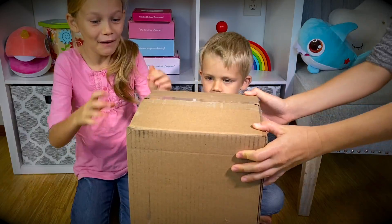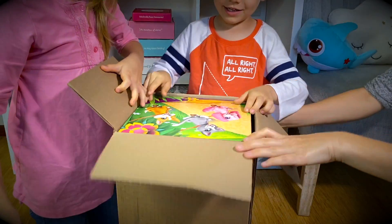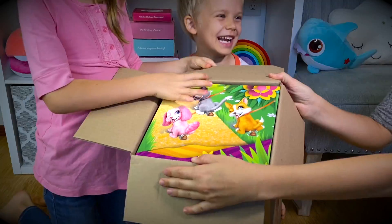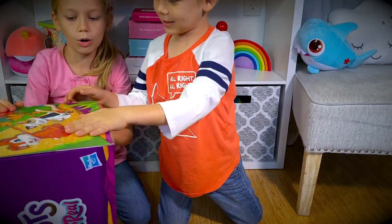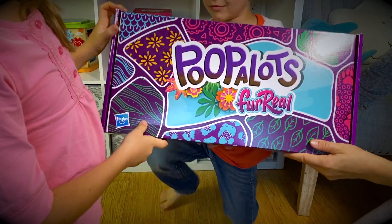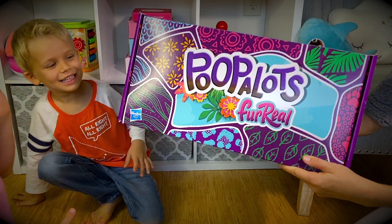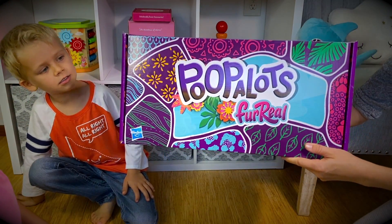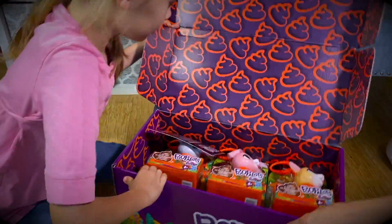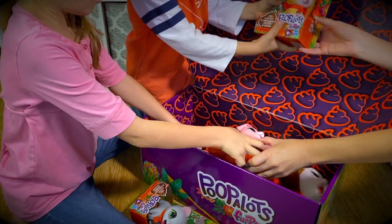Let's see what we got this time! Here we go! It's so big! What can it be? Look what I see — they're all pooping! What did we get? Look at that — it says Poopalots! That's a funny name! I think it has something to do with what the pets do! Let's go ahead and open them! Is there two? There's three — all the little tiny ones and the big ones!